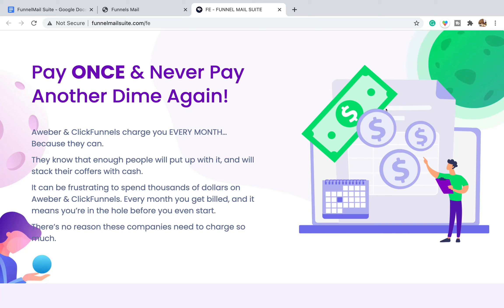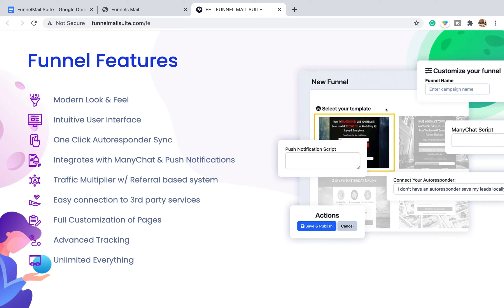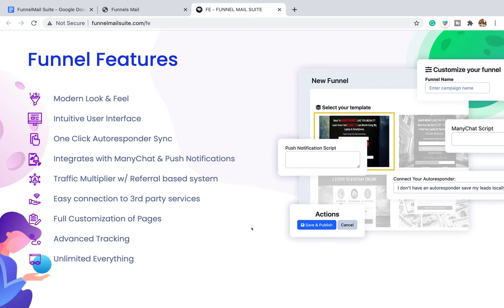You've got to use your common sense here. If I see it's a one-time fee for lifetime access for a software promising to be a funnel builder and email marketing software with unlimited funnels and emails, I'm expecting that price to be extremely high. Because it costs a lot of money to maintain these sorts of software. The funnel features listed include a modern feel, one-click order, ManyChat push notifications, traffic referrals, and fully customizable pages — we'll see whether that's true shortly.